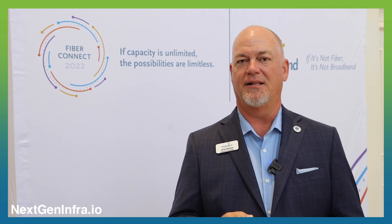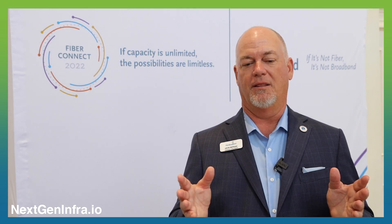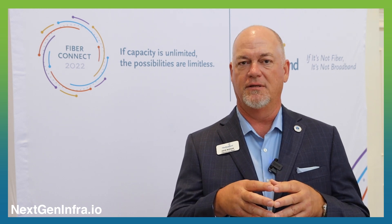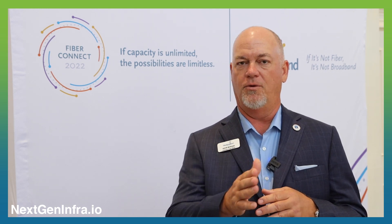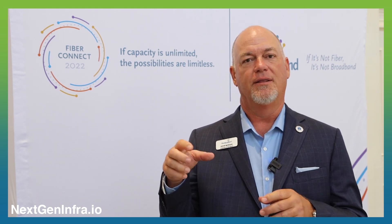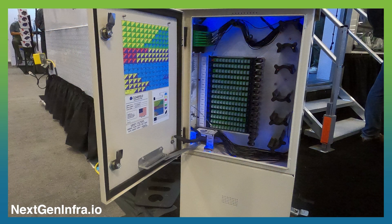Clearfield's fast pass technology allows a doubling of the rate of fiber homes passed. Typically when you're rolling out fiber, you start with a central office or a data center, and then you run north, south, east, west fiber routes — high count fiber cables — and those cables get terminated in street side cabinets, which we make a lot of.